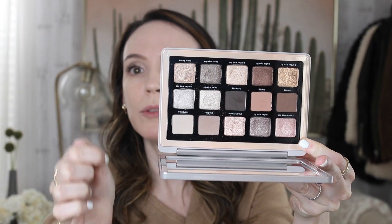I added some liner — I did this dark brown color in the middle with an angle brush by Zoeva, just pressing it along the lash line. I'll link the liner brush below because it is fantastic. Then I added my Marc Jacobs At Lash'd mascara. It's the most gorgeous palette — just stunning.